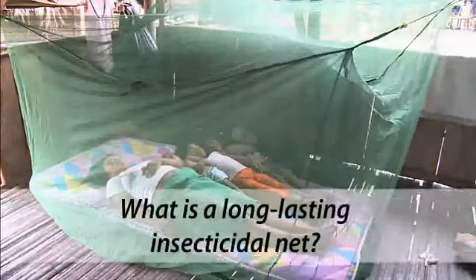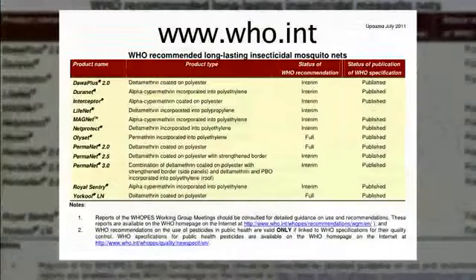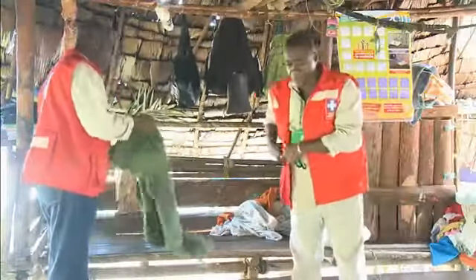A long-lasting insecticidal net is manufactured with a material which has insecticide incorporated in the fibers. These nets retain their insecticidal effect for three to five years without being retreated and are able to withstand at least 20 washes. Long-lasting insecticidal nets can be used in the field for at least three years, depending on how they are handled.